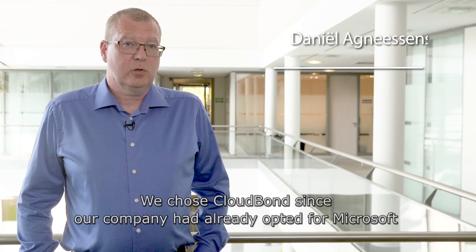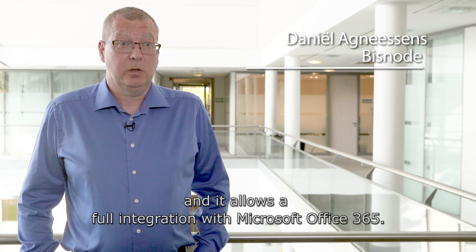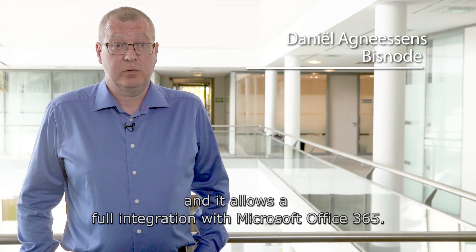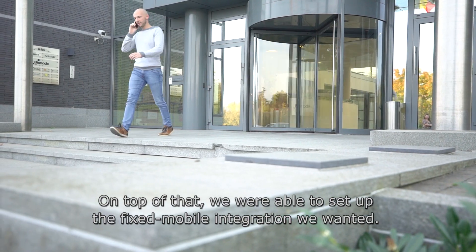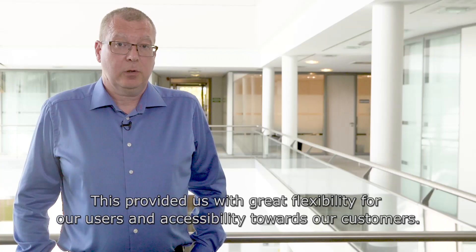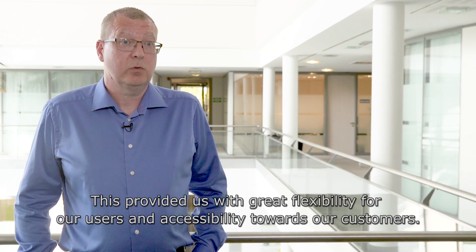We have chosen CloudBond because we have chosen Microsoft as a company, and that is a complete integration with Microsoft Office 365. It also allowed us to integrate fixed and mobile, which we wanted to have, which gave flexibility to our users and also deliverability to our customers.